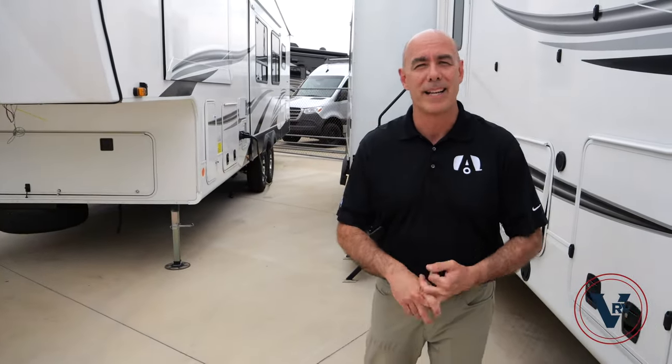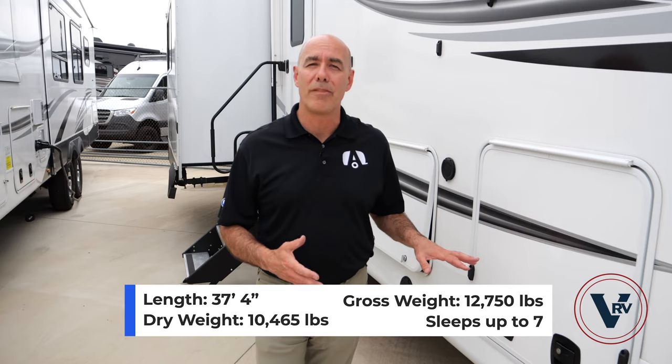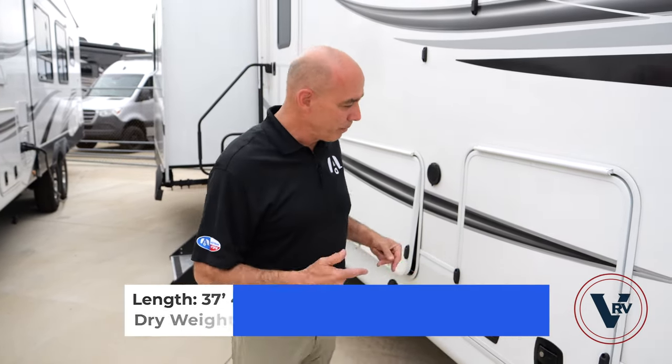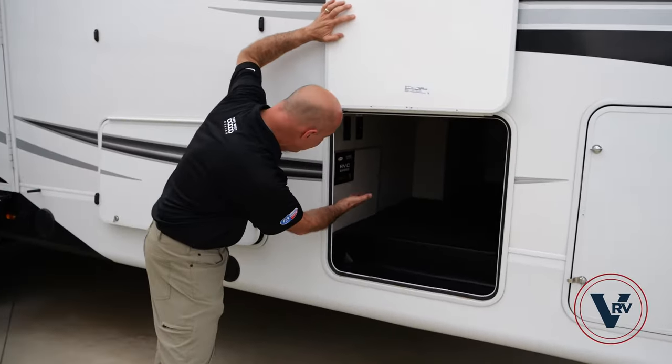Let's do a tour on the outside before we go on the inside. We're about 12,700 lbs fully loaded weight, a little over 37 feet long, so this isn't a small fifth wheel. In fact it's the largest of the HT line, but it has pretty abundant storage on the underneath side.